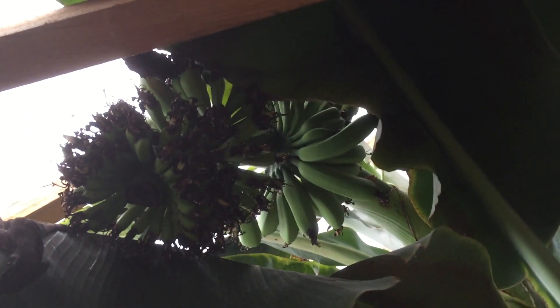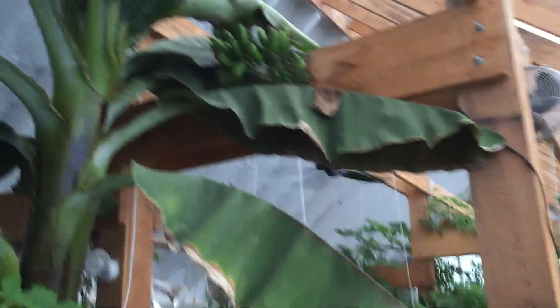Right up in here in West Virginia, we have bananas growing on the banana tree. This banana tree was planted last May and has done exceptionally well, even through the weather.